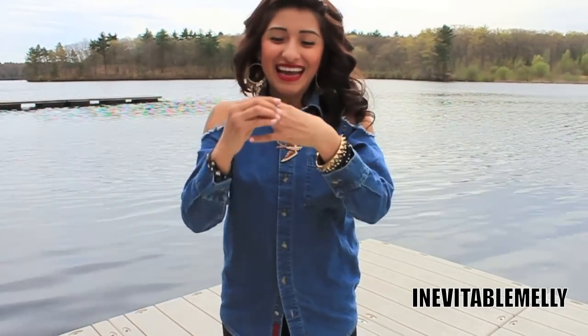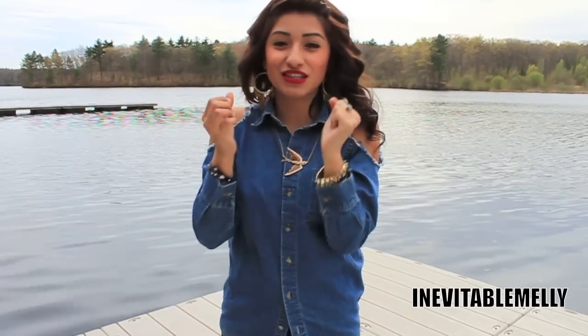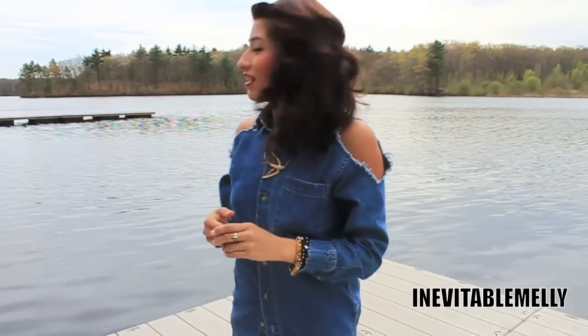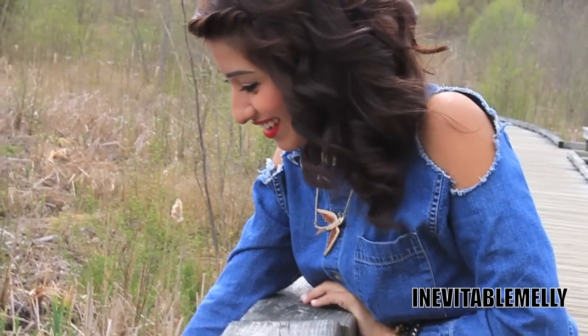I'm wearing some black leggings and then once again my brown combat boots. I'm also wearing my graduation ring — my senior ring — that I always wear, so I don't really count it as jewelry. But yep, this is my outfit of the day! I hope you guys enjoyed and I'll see you in my next outfit of the day. Bye!